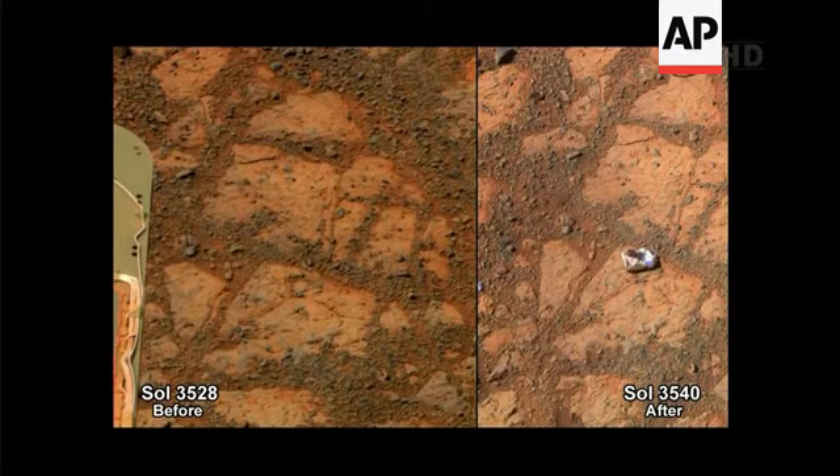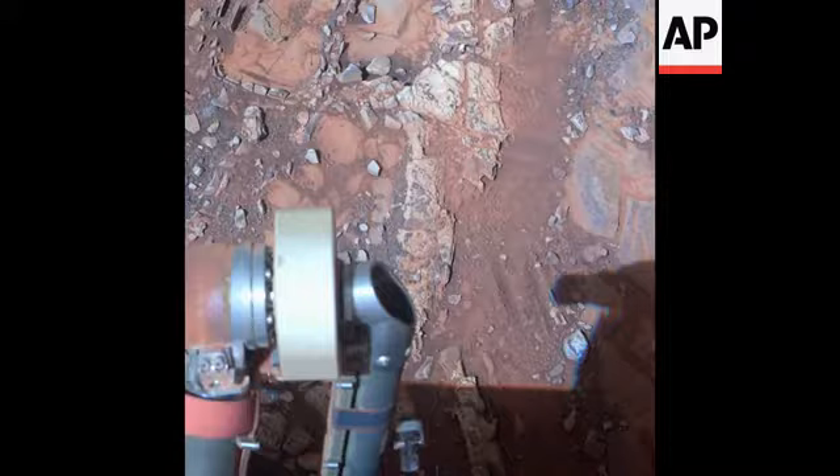This is where Opportunity is currently parked, and you can see 12 days apart a rock just simply appeared in front of us. This is an ongoing story of discovery. Mars keeps throwing new stuff at us, and it's these kind of unexpected discoveries that make this mission continue to be the exciting fun thing that it is.